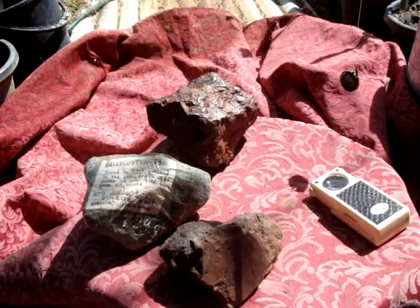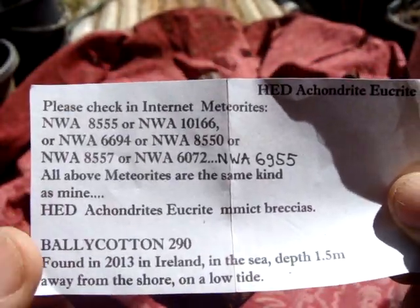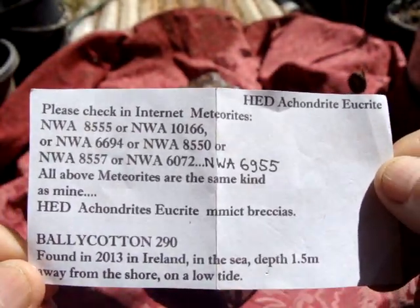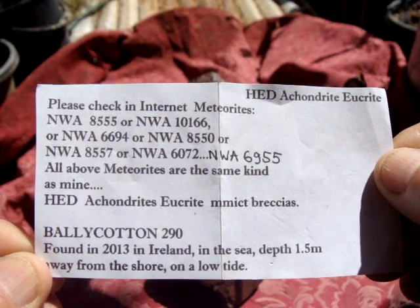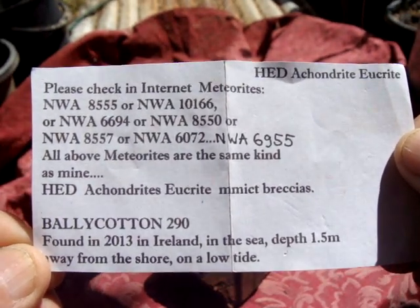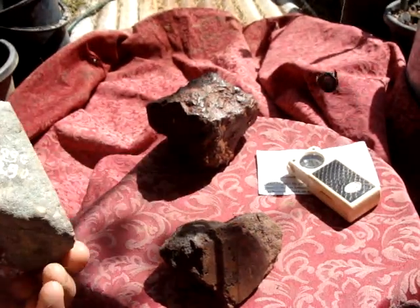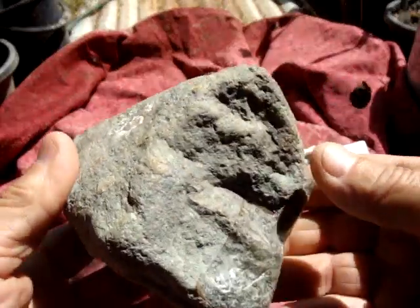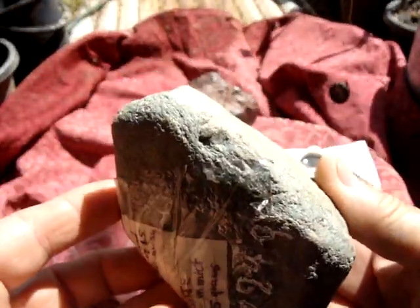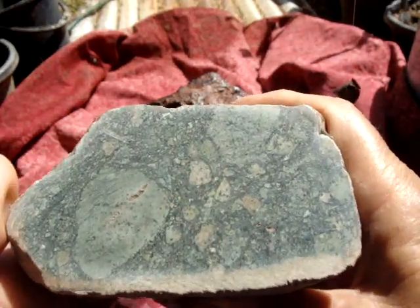Hi. I want to show you first this meteorite here, found years ago in Ireland. This is the one. It was much bigger before but now it's getting smaller and smaller.